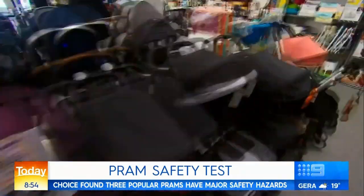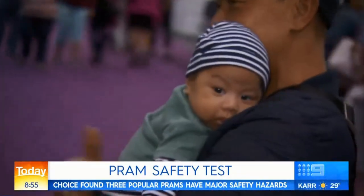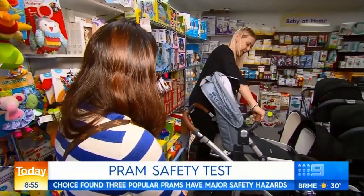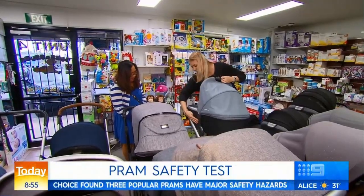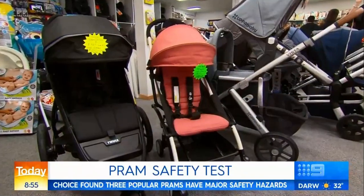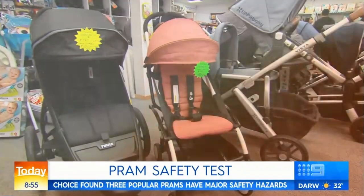So what prams should you buy for your bundle of joy? There are a lot of styles, colours, and varieties, so it can be a bit overwhelming. Most people will go through five prams during their child's life. While there's no one-size-fits-all, Judy Bury from Bubz and Grubz says three models are popular among her customers.